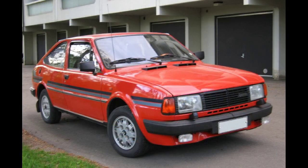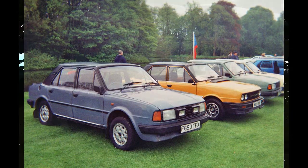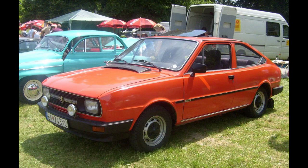Both the 105 GLS and the 120 GLS were given black bumpers and horizontal taillights. In November 1981, the range was supplemented by an attractive Škoda Garde coupé, which was equipped with the 1174cc, 54 bhp (40 kW / 55 PS) engine from the 120LS and 120 GLS saloon models.